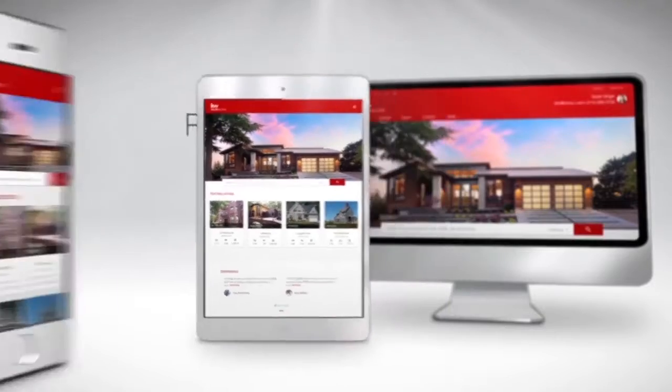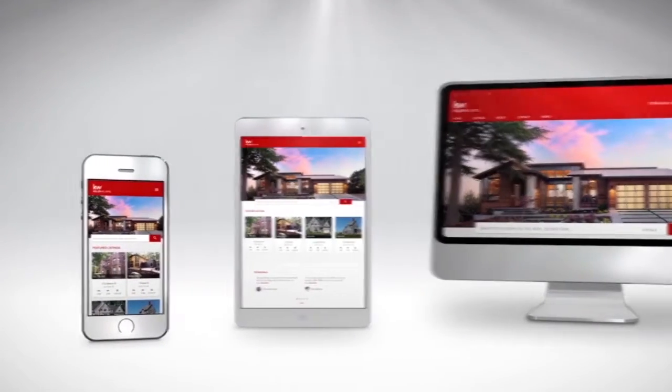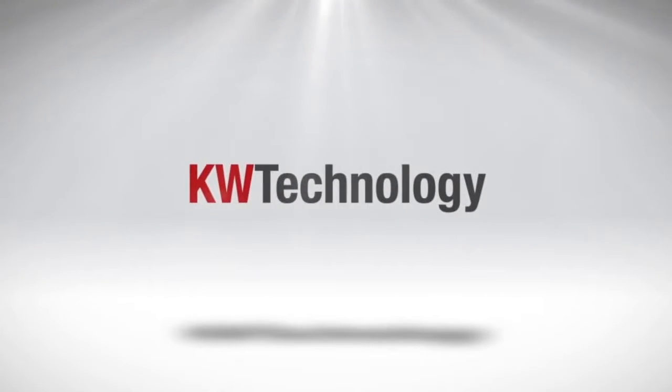All this with easy setup, responsive design, and modern technology — just another value brought to you by KW Technology.